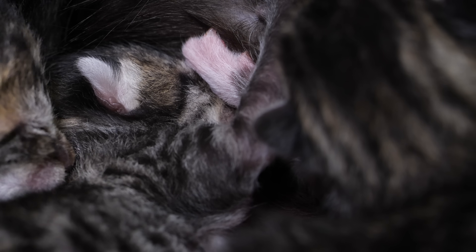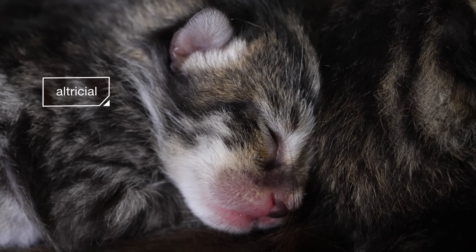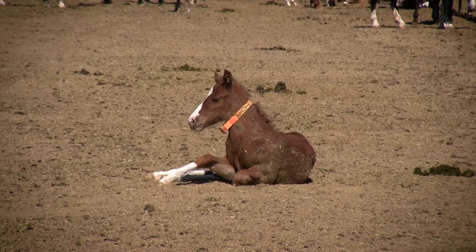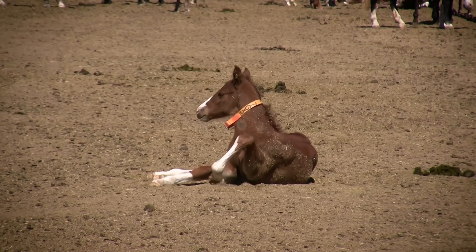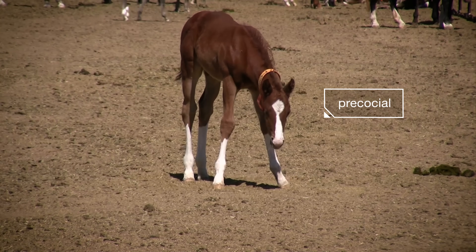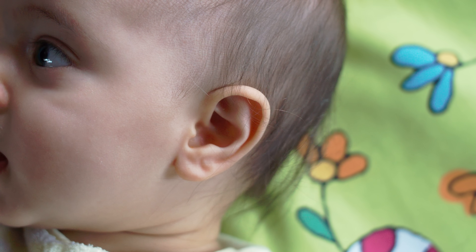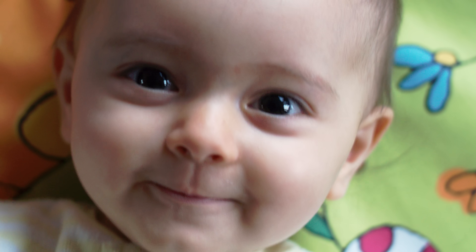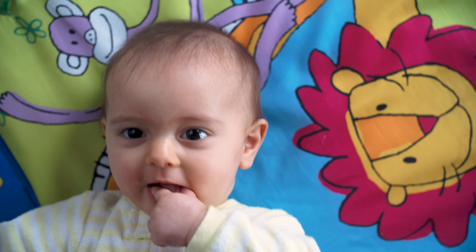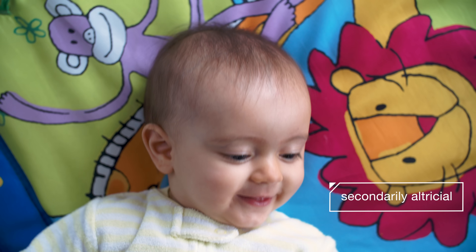Growing that many babies takes a lot of energy, so mom gives birth to them before they're fully baked. They're what's known as altricial — from the Latin root meaning 'to nourish.' Other baby animals are born with a head start: foals can stand up within an hour of being born; they're precocial and don't need their moms as much. As for us — our ears and eyes are open, a sign our brains are further along than a kitten's, but we're still pretty much just as helpless. We're considered secondarily altricial.